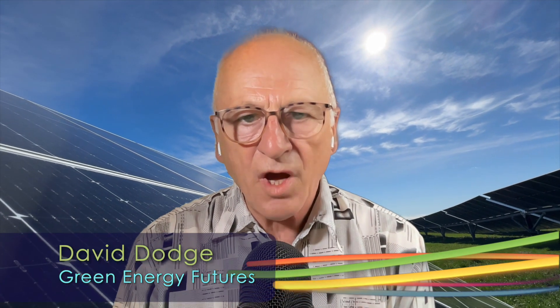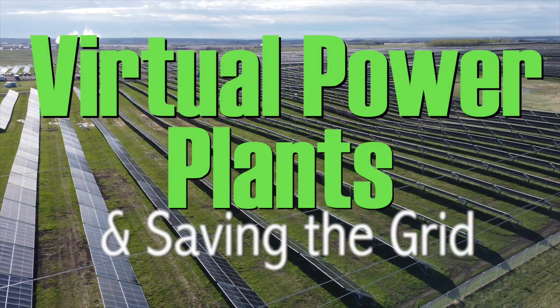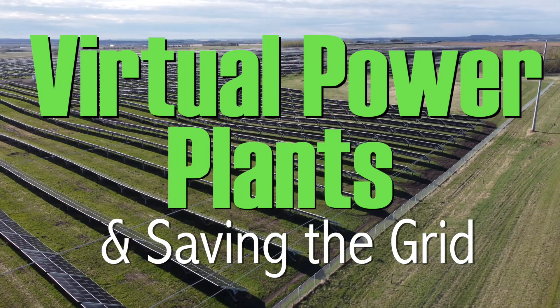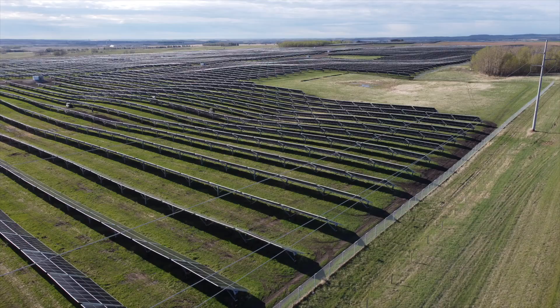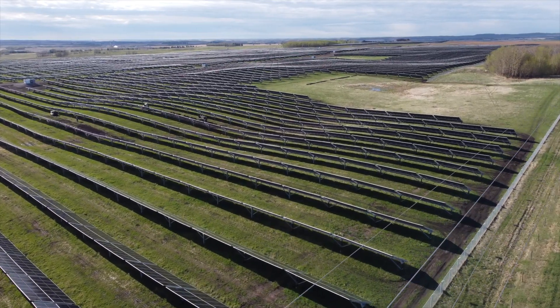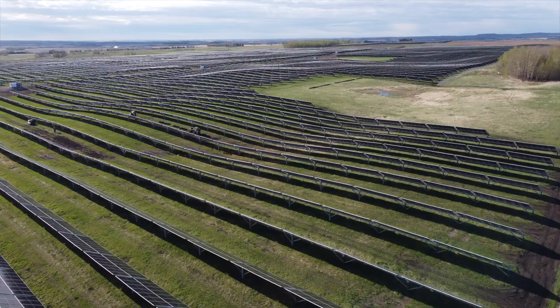Hi, I'm David Dodge. Welcome to Green Energy Futures. What if we could tie together dozens, hundreds, or thousands of solar systems, energy storage systems, and perhaps even EVs into a connected network that would respond quickly to satisfy peak electricity grid demand and avoid brownouts? We can, and these networks are called virtual power plants.